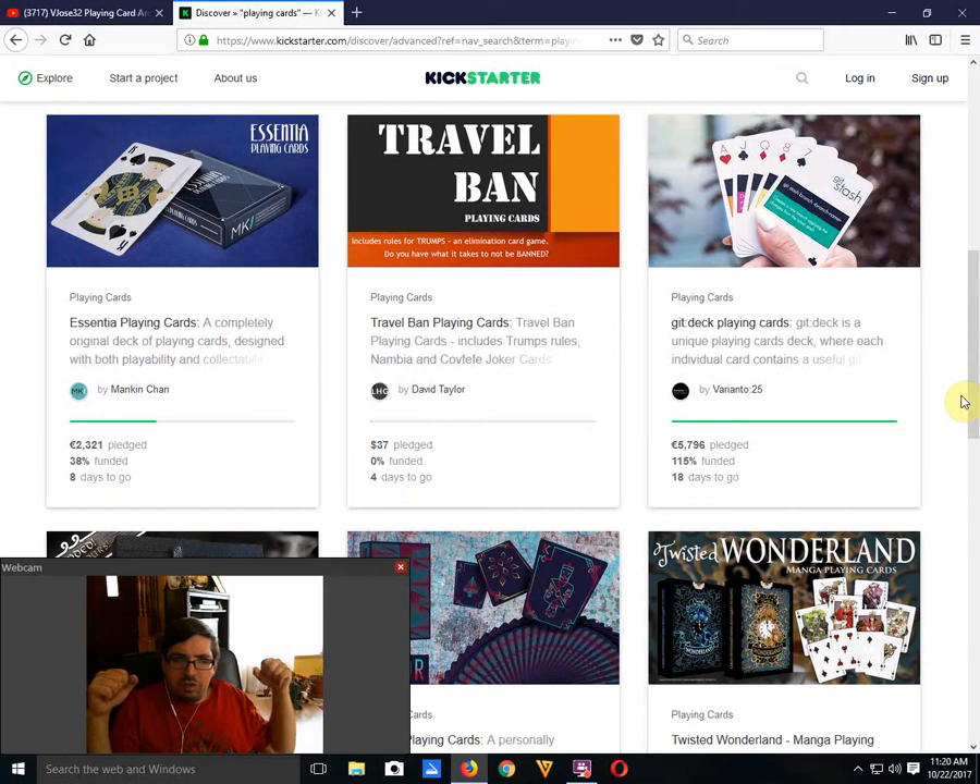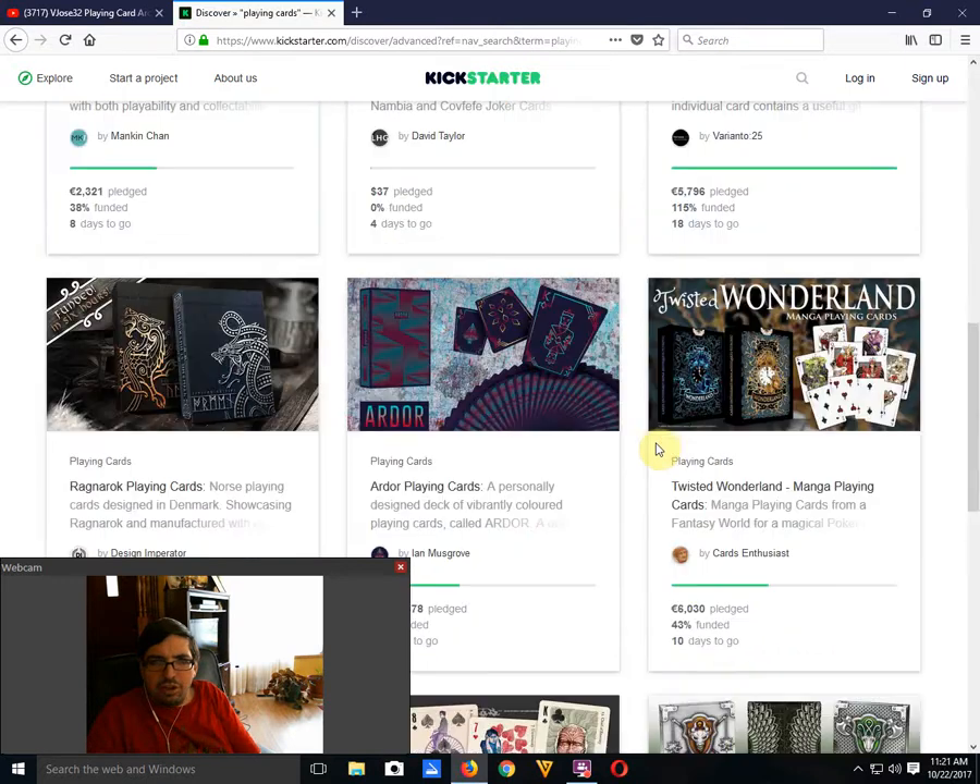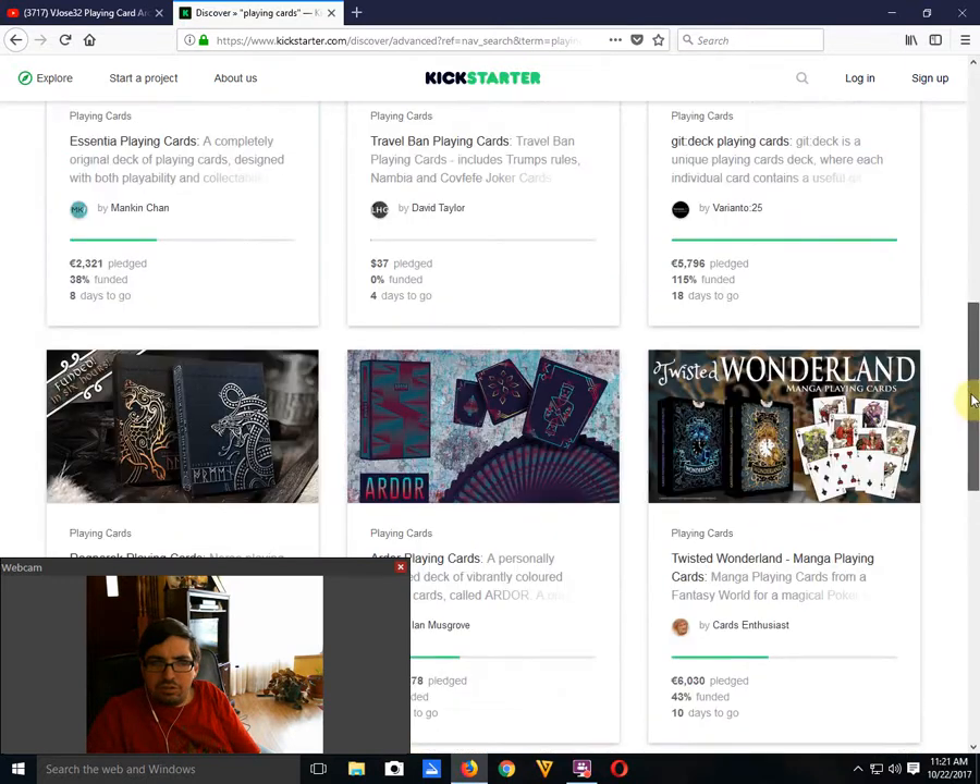Then there's Travel Bad Point Cards by David Taylor — 0% funded, not happening, and it just screams racism in my opinion. Next, the Git Deck of Point Cards by Variantle — 25% funded, 18 days to go. It's a computer programming themed deck. I don't know anything about computer programming, so I'm not interested. I remember my first computer — a Commodore 64, very basic stuff. I was never really good at it.